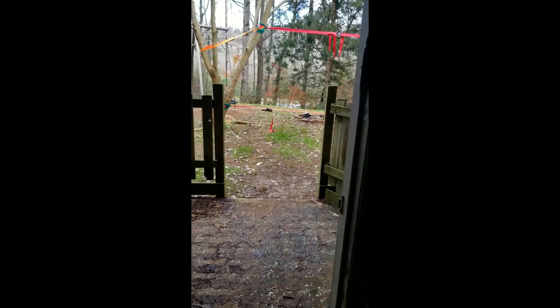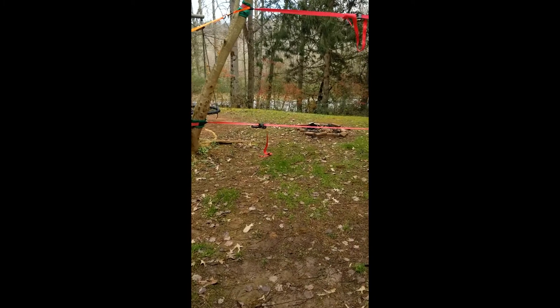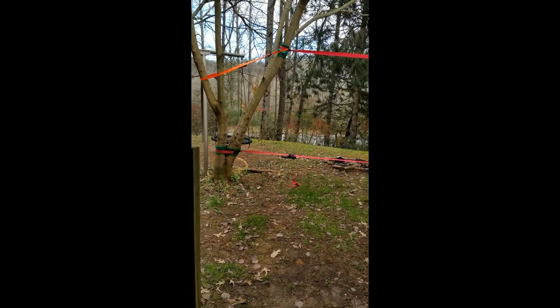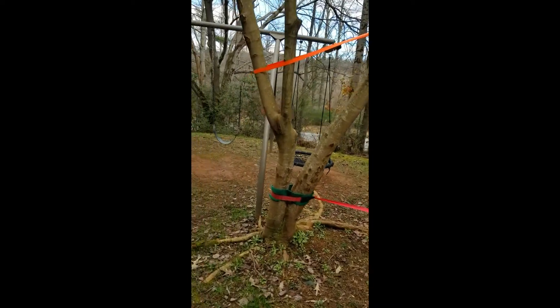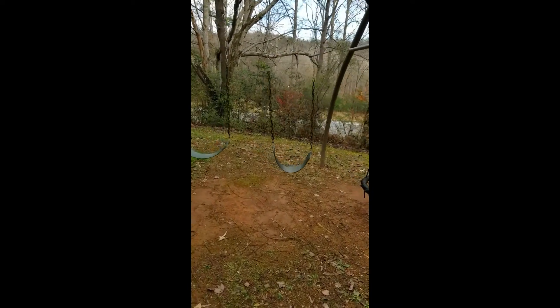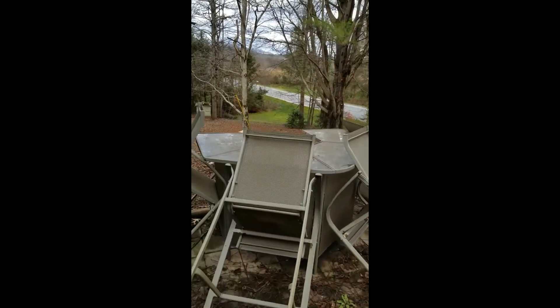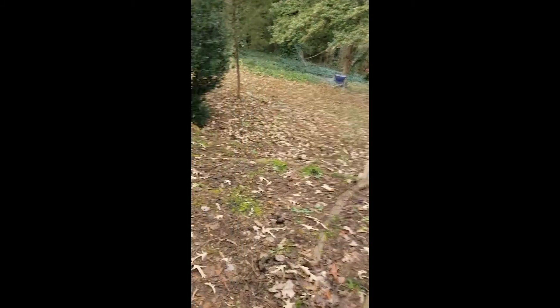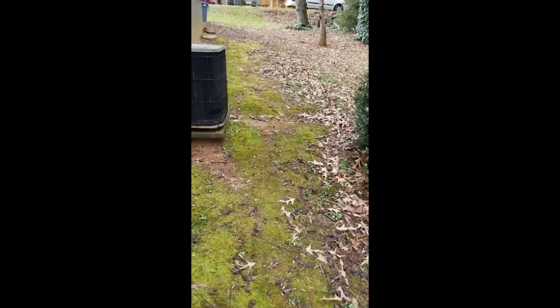This door in the basement is where I'm going to go out to walk around the property. Walking out directly towards Brevard Road, sliding down the hill towards the road there. You can see the neighbor's house slightly above me.